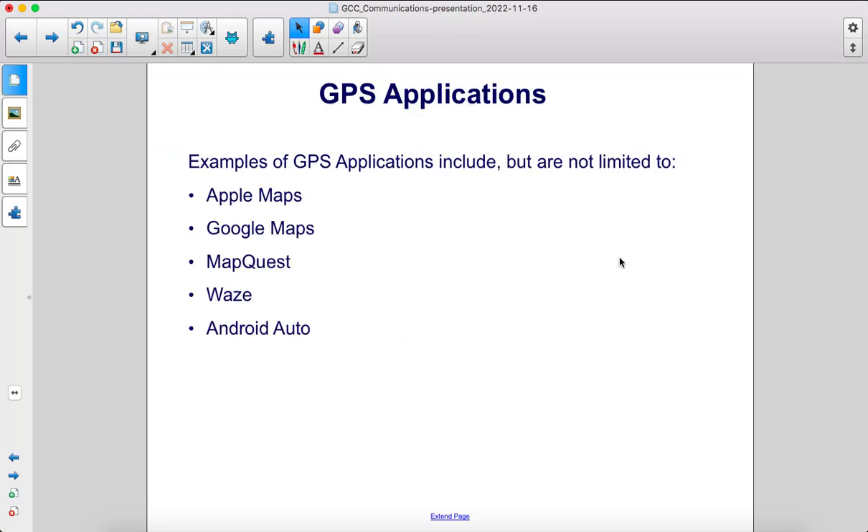Examples of GPS applications include but are not limited to Apple Maps, Google Maps, MapQuest, Waze, and Android Auto.